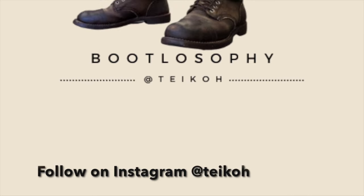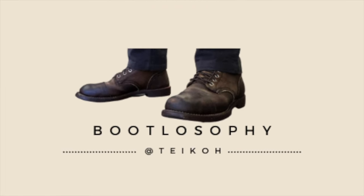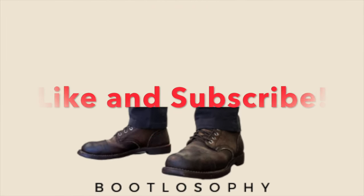Don't forget to click the like button to help me out, and if you haven't yet, click subscribe as well. I'll be bringing you more boot reviews and reviews of heritage style bags and other stuff. Until next time, stay safe and I'll see you soon.